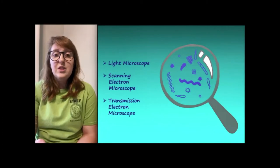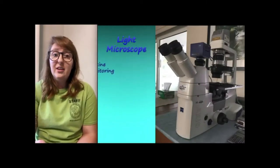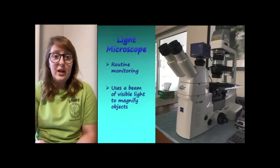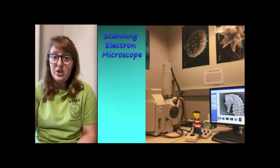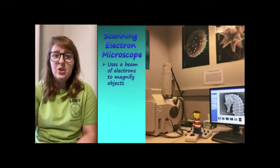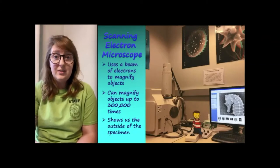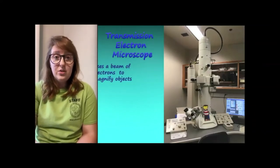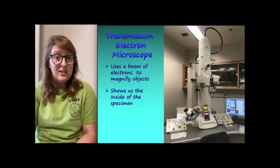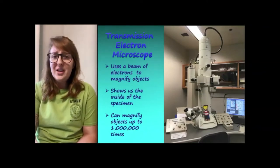Today we will see three different types of microscopes used here at the institute. The first is the light microscope, which we use daily — it uses a beam of visible light to magnify objects up to 2,000 times what you can see with your bare eye. Next is the scanning electron microscope, which uses a beam of electrons to magnify objects up to 300,000 times and shows the whole surface of the specimen — it can even take 3D photos. Lastly, the transmission electron microscope also uses electrons but transmits the beam through the specimen so we can see the inside, magnifying up to 1 million times.